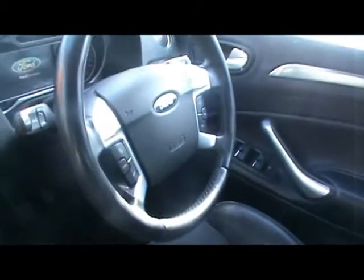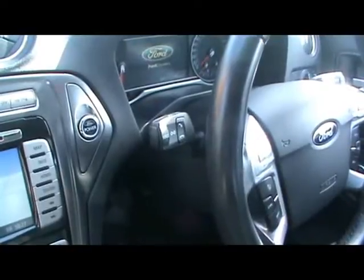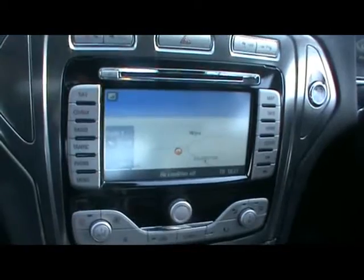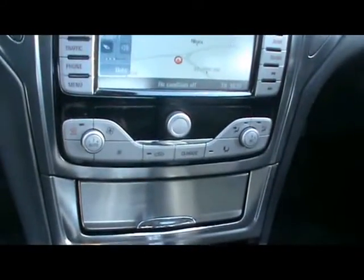Both front seats are heated and electrically adjustable. Multifunction steering wheel with cruise control, a nice heads up display, controls for the voice activated Bluetooth, full colour touchscreen satellite navigation system which is also the CD radio with auxiliary input, digital dual zone climate control, 6 speed manual gearbox, and heated seat controls.